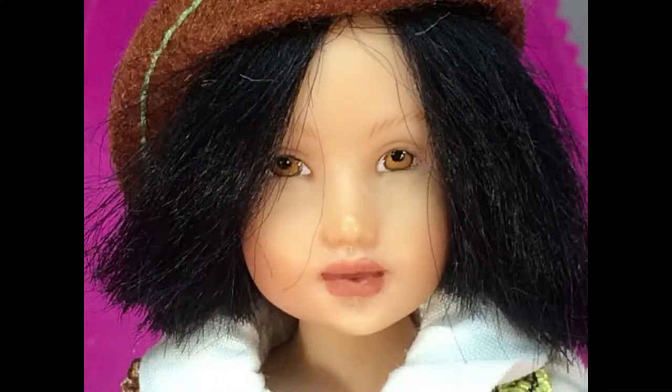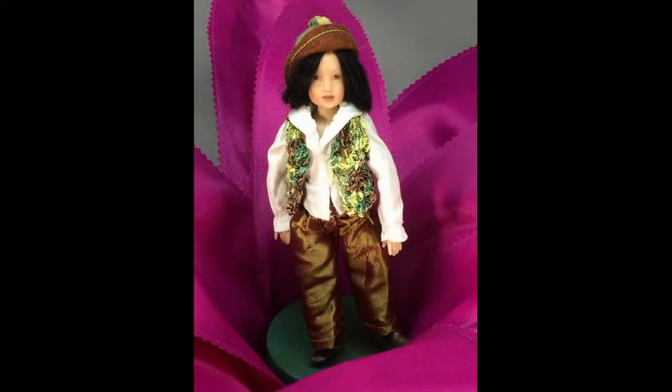The Prince was the companion doll to Thumbelina. He's 6½ inches tall, made of resin, with painted brown eyes and black hair, and is fully jointed. He also lives in a water lily.